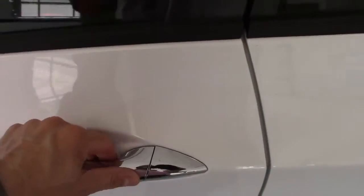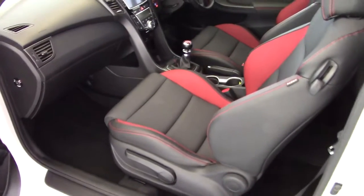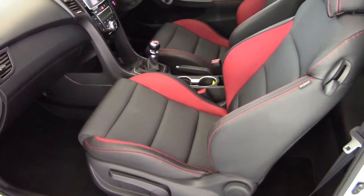It's got keyless locking — just a button on there, so no need to press the key. The key's in your pocket; just grab the handle and it'll unlock and away you go.